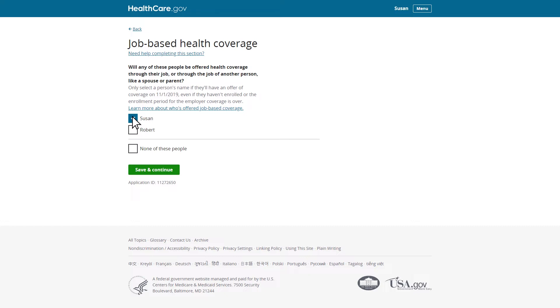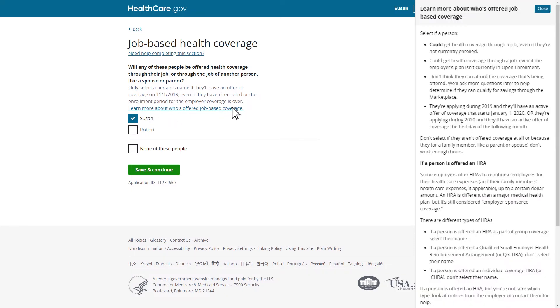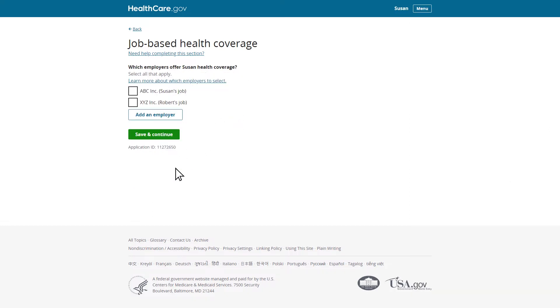If Susan needs more information on who to select as having an offer of coverage, she can select the link to learn more. The names of all employers added to the application when the household members entered their income information will automatically populate on this page. In this case, Susan is able to select that either her employer, Robert's employer, both of their employers, or another employer will offer Susan health coverage. Susan's employer will offer her health coverage on November 1st, so she'll select her employer's name and continue. Susan isn't offered coverage through Robert's job, so she won't select his employer's name.